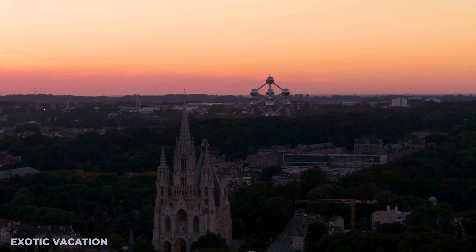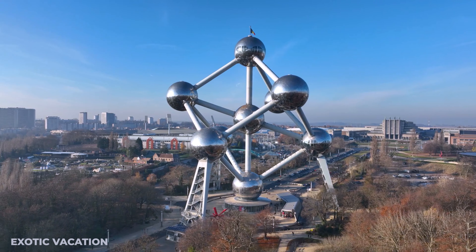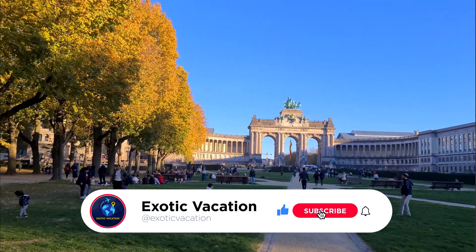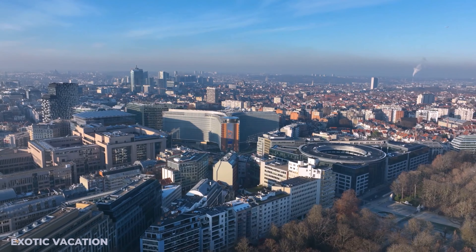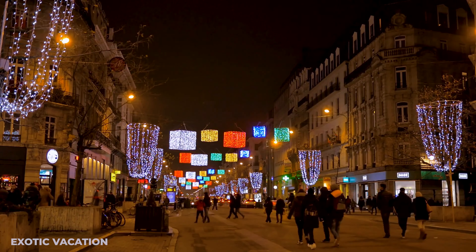As our two-day adventure in Brussels wraps up, we've explored the majestic Grand Place, laughed with the Manneken Pis, indulged in sublime chocolates, and raised glasses of the finest Belgian beer. This journey through the heart of Belgium might be ending, but the memories and flavors will linger long after. Remember to hit that like button, subscribe for more enchanting travel guides, and share this video with fellow wanderlust seekers. Until next time, vaarwel and goodbye from Belgium!